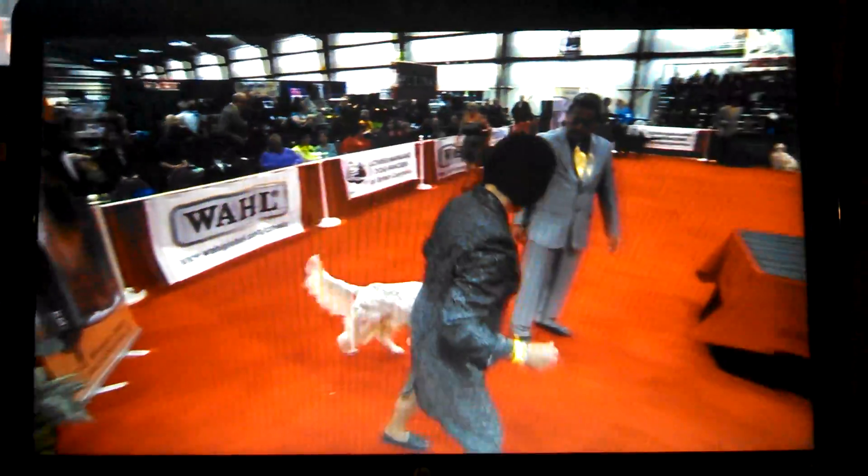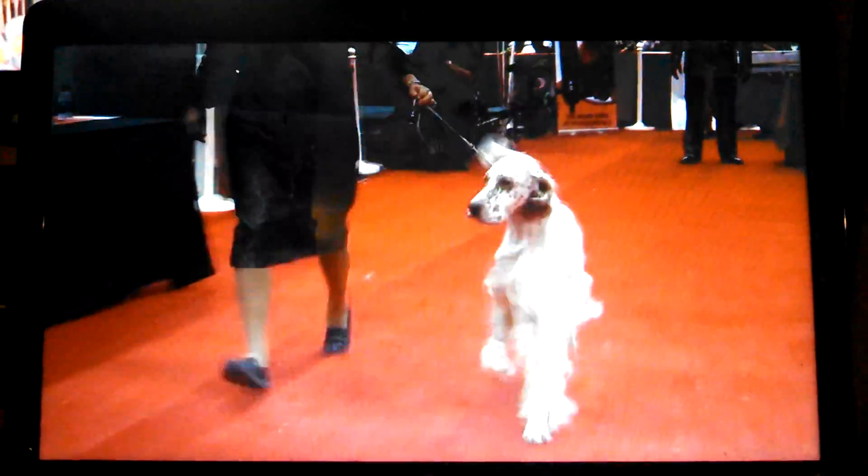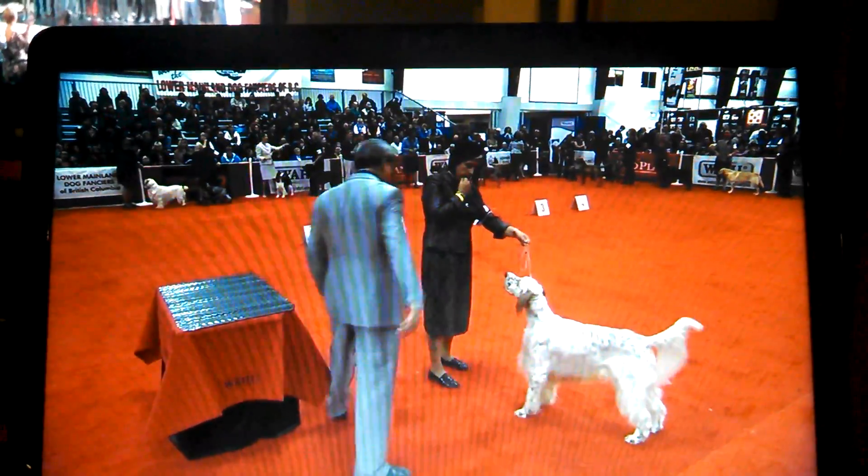Another working and show dog, this is Cash. Cash comes from field and show lines. His mother is an amateur field champion. What you see here on those patches of color is called Ticking — it's the darker shades of color put over top of the light.